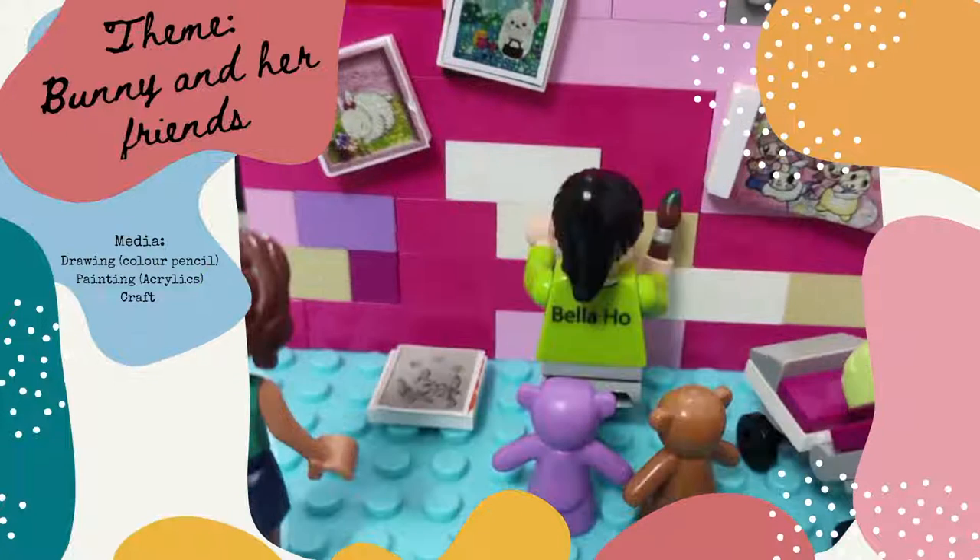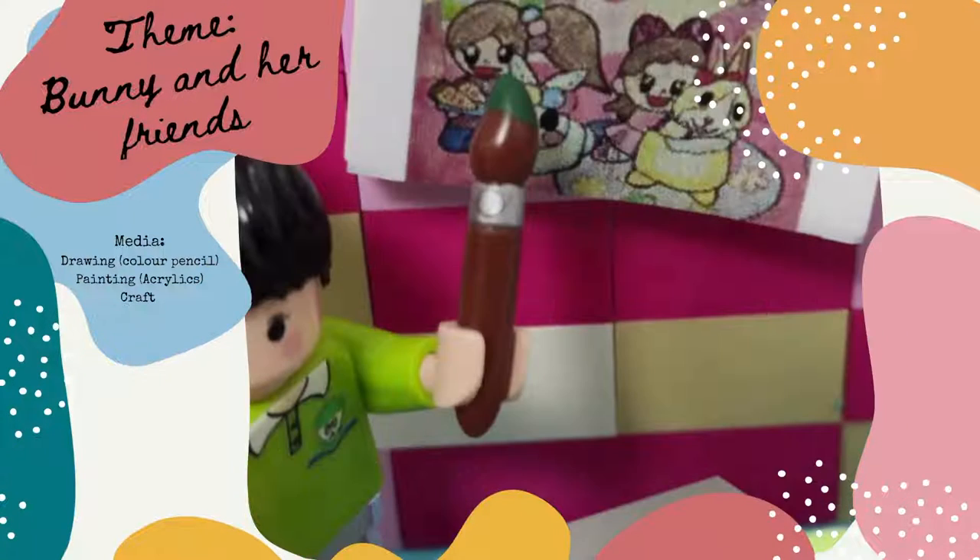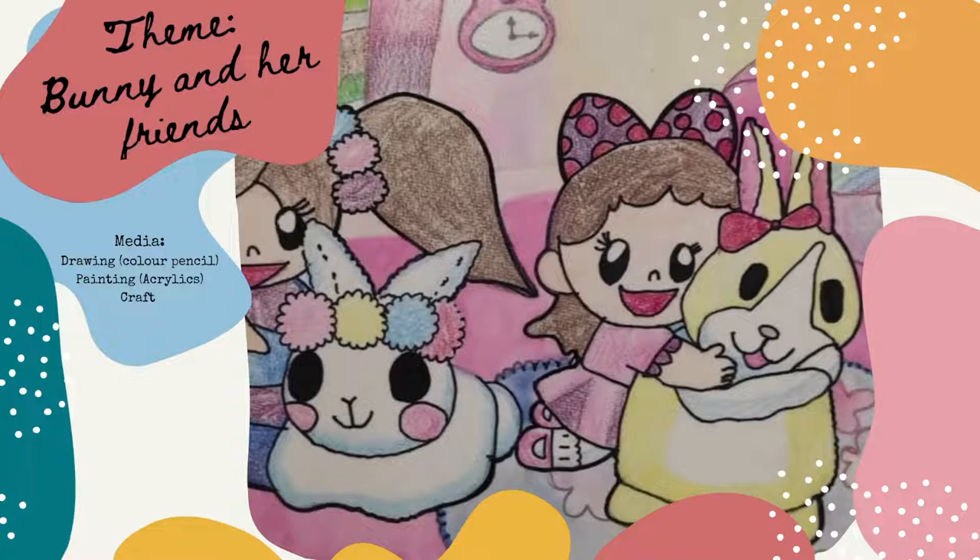Now let me introduce my last bunny drawing. It's called Pet House. There are many pets — two rabbits and one cat. Can you find them? Aren't they cute? I drew it with color pencil and water paint.